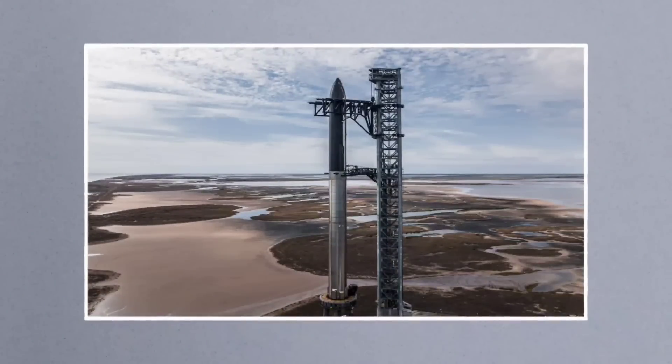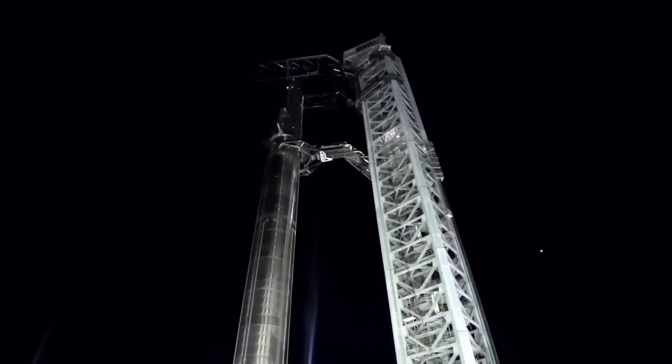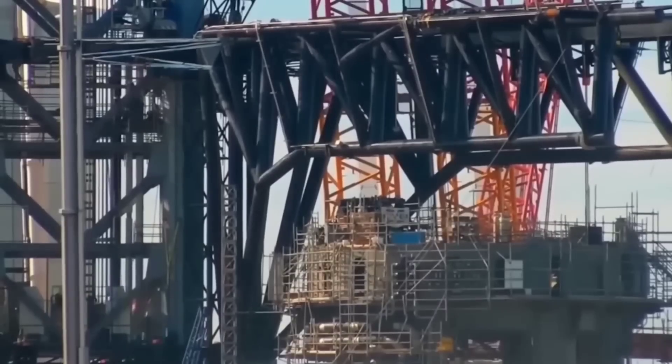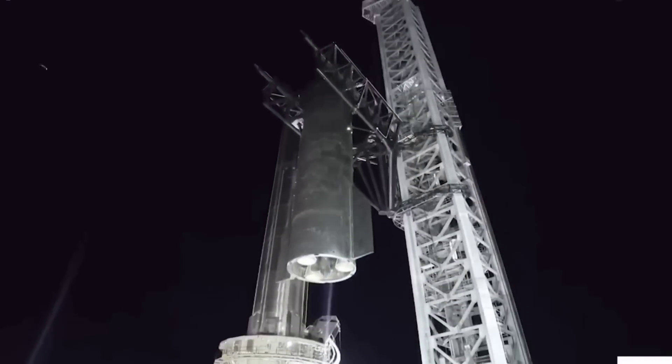SpaceX has three windows that could be used for B7-S24 full-stack testing this week. CEO Elon Musk says that Starship could be ready for its first orbital launch attempts as early as late February or March 2023.